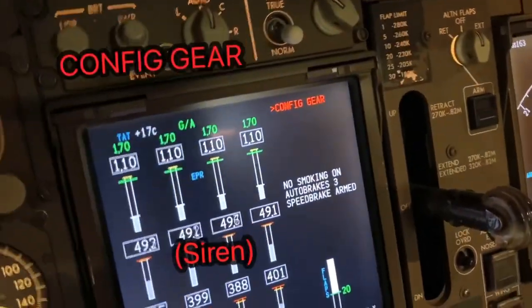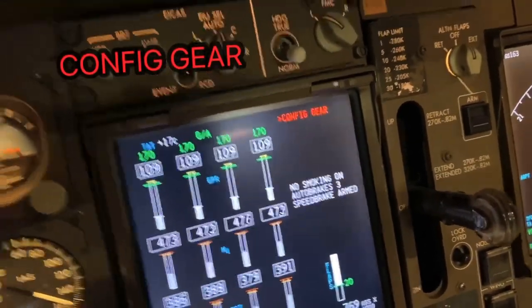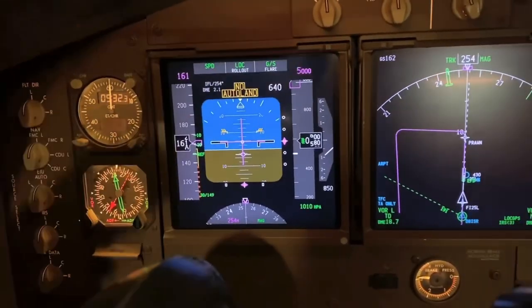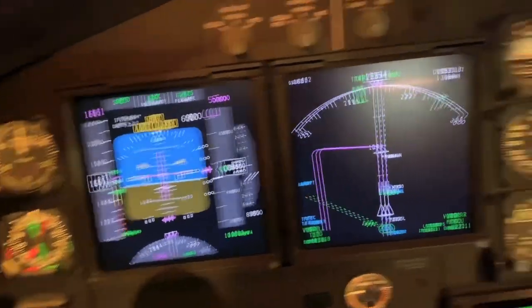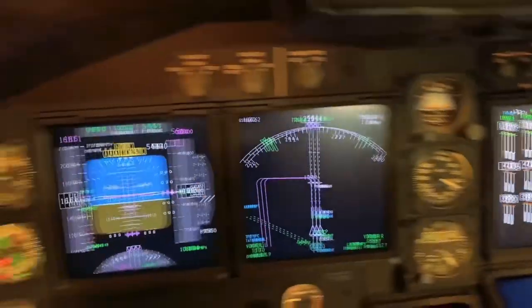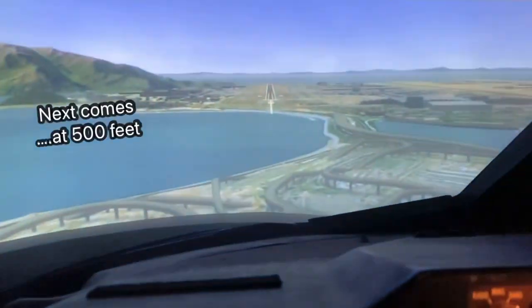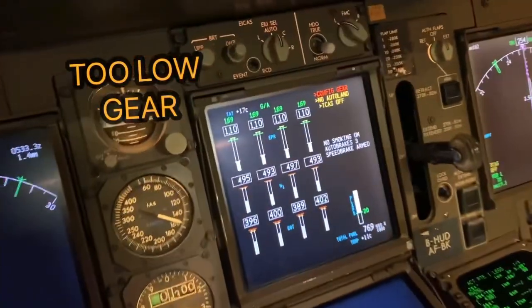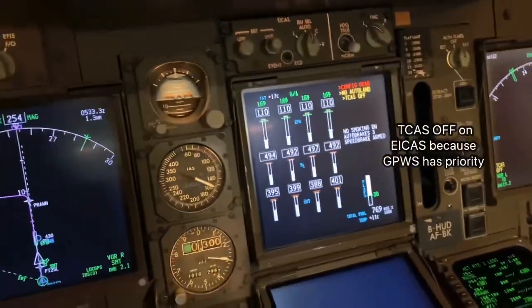There you go — passing 700 feet we've got a 'Config Gear' warning. 'No Auto Land' has also come up because you can't land without a landing gear. So it's come up: Config Gear, No Auto Land. These pilots just continue going — 500 feet — and then 'Too Low Gear, Too Low Gear.' It tells us: Too Low Gear.